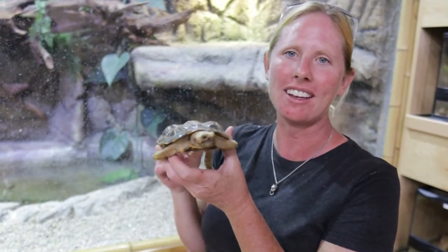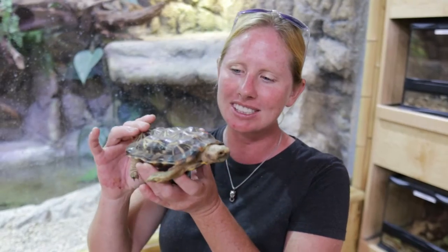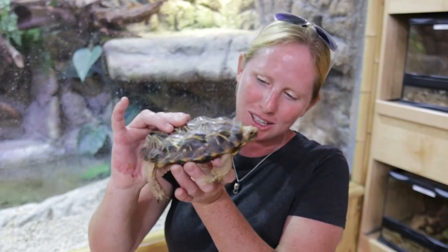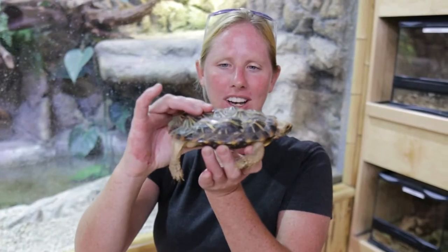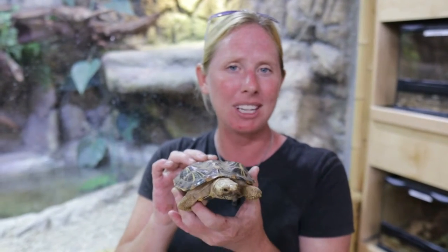This is a pancake tortoise — a critically endangered species from Tanzania and Kenya. They obviously get the name because they look like a little pancake, and holding him he is really almost soft, which is very different from what you'd expect. Their flexible shell helps them squeeze through rock systems where they live. They're endangered because of habitat loss and the pet trade, and there are about 500 estimated in zoos — more in zoos than are left in the wild.